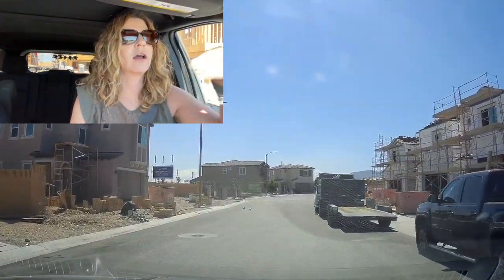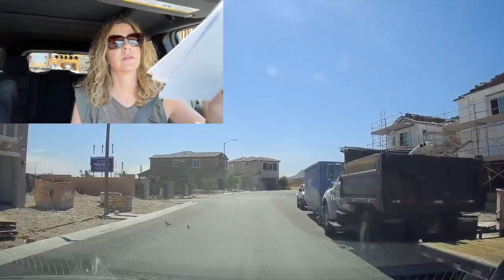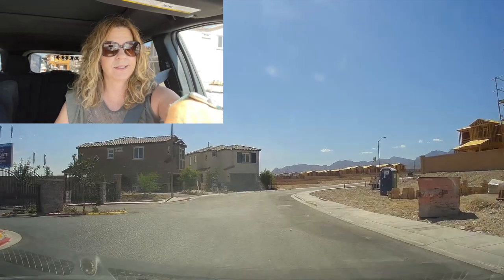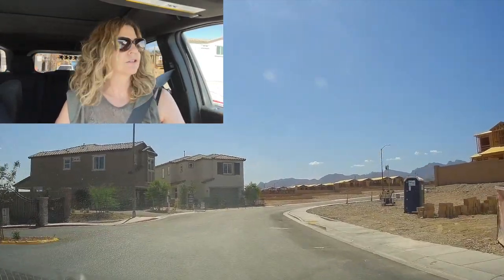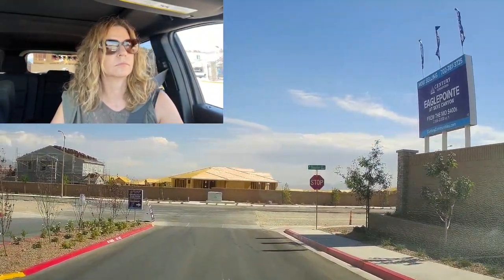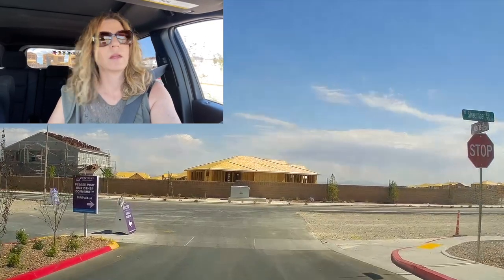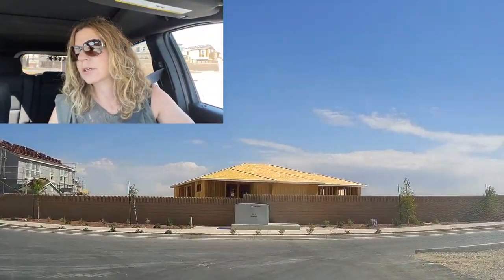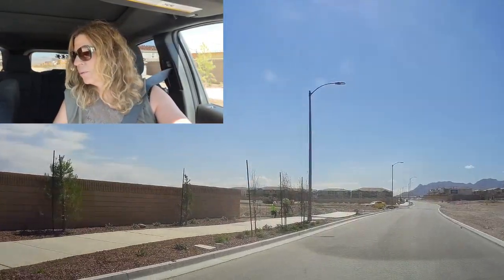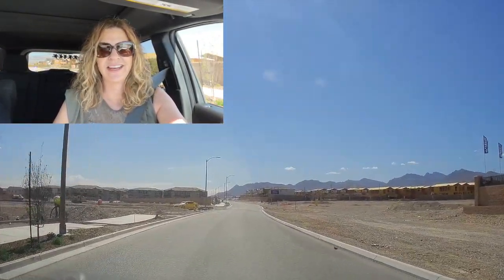This community has 54 total spec homes — that's a lot. I think there's 155 home sites in this community. When we went to one of these Century Community builders, they said that pretty much Century Community owns Sky Canyon. I found that interesting.